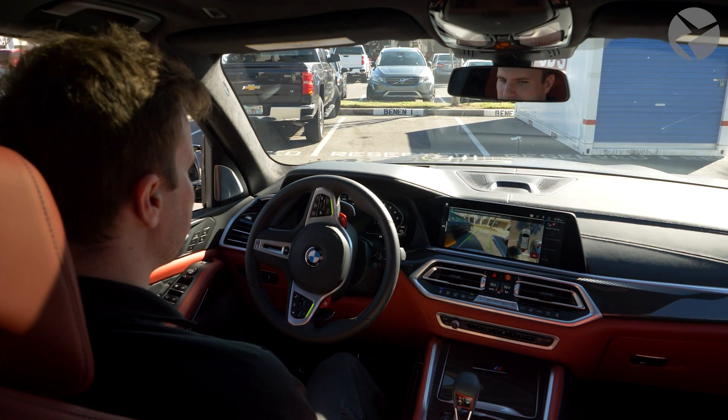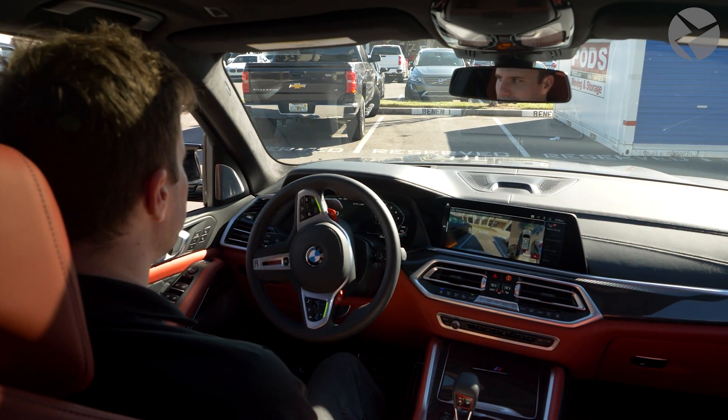Once your BMW is satisfied, it will put itself in park and turn on the parking brake.